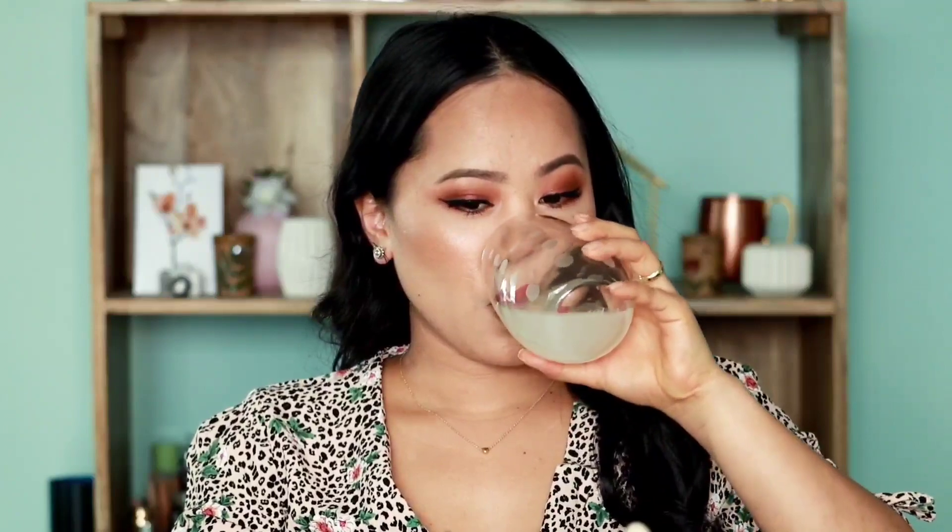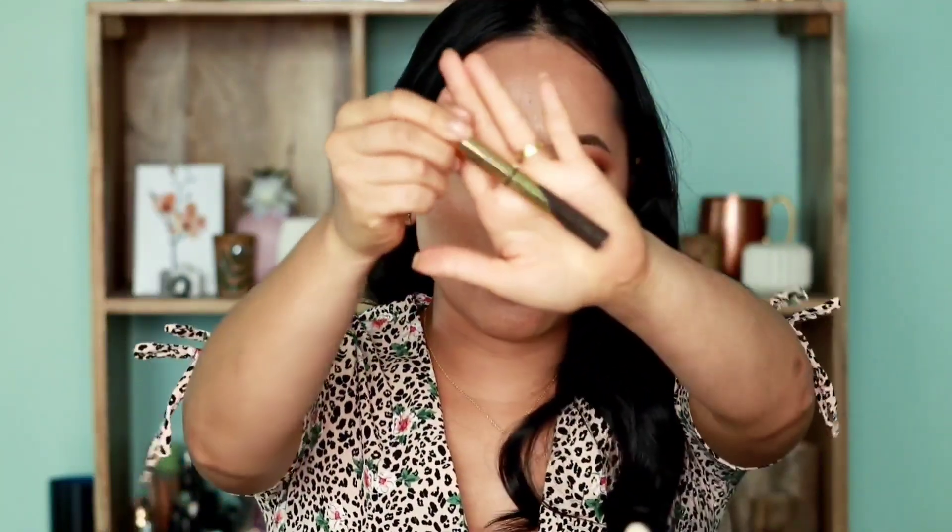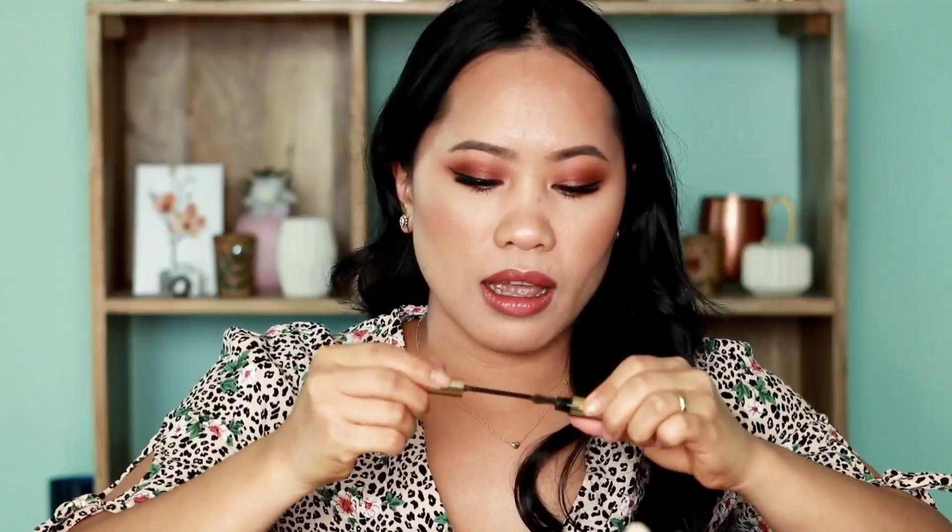Jump in na tayo sa mata. Una, unahin ko muna yung pangkilay. Meron pong tatlong klaseng pangkilay: meron pong gel — ito po yung example ng gel, kupulin mo siya at ibabrush mo lang para mabigyan ng konting shade yung kilay mo. It also helps na mag-stick yung mga hair mo dyan para hindi kalat yung buhok doon sa brow mo. Meron tayong tinatawag na pencil — yung parang pencil brow. At meron din tayong tinatawag na pomade or gel pomade — cream siya.